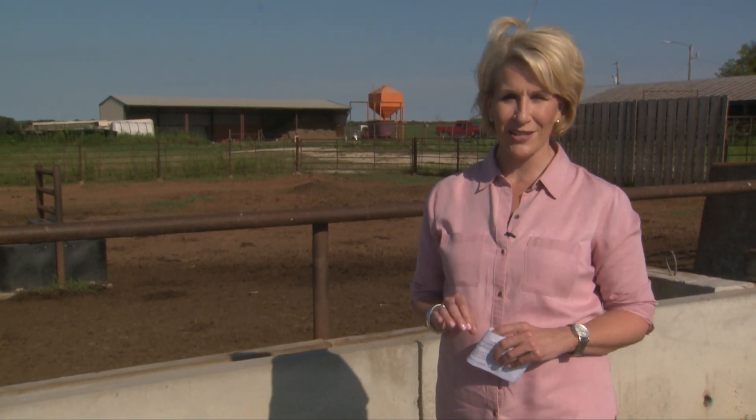Hello everyone, and welcome to SUNUP. I'm Lyndall Stout. Oklahoma wheat producers have quite a bit of grain in storage. They've been holding out for higher prices, but now some of them are adapting their strategy. Joining us now is Dave Lalman, our Extension beef cattle specialist. We've talked a lot about wheat pasture, but today we want to talk about wheat grain. What's the scenario?